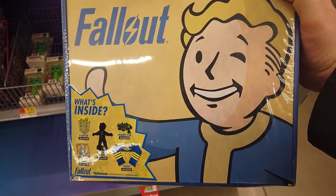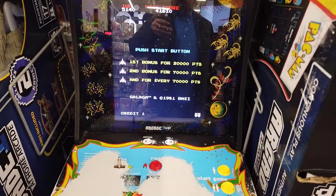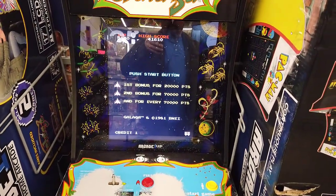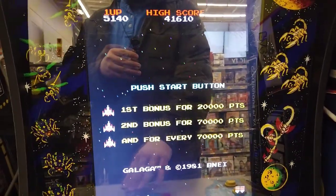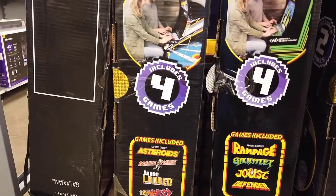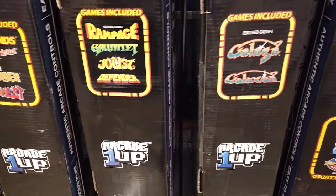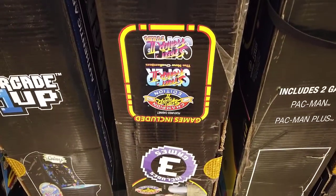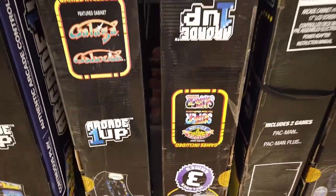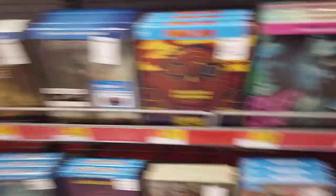There's a bunch of these arcade machines here, $300 a pop. They look pretty cool and seem fun to play, but you don't get every game. One has four games including Asteroids; another has Rampage, Gauntlet, Joust, and Defender; then there's a Galaga one and one with Street Fighter games. If you want to build a home arcade for over a thousand dollars, I guess you could get a couple of these.